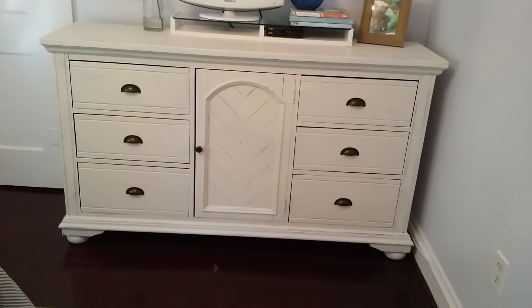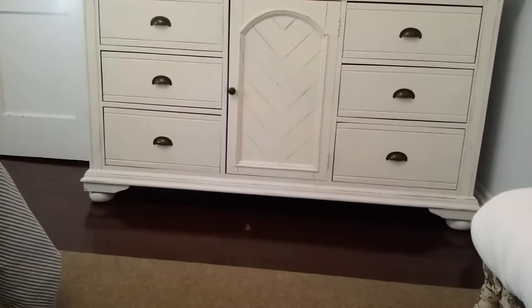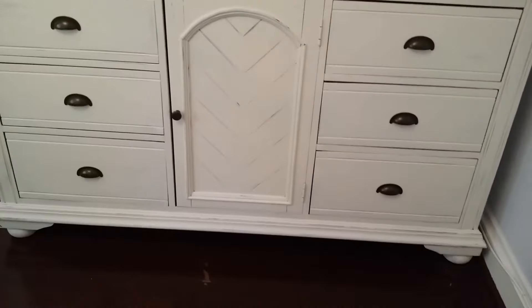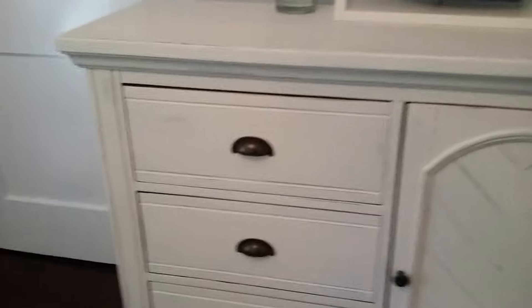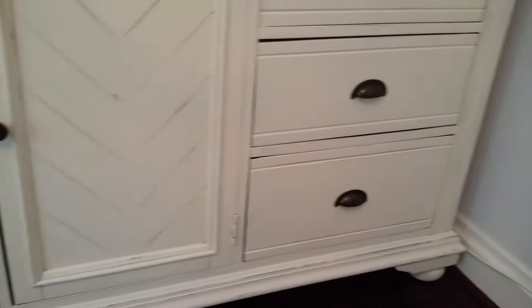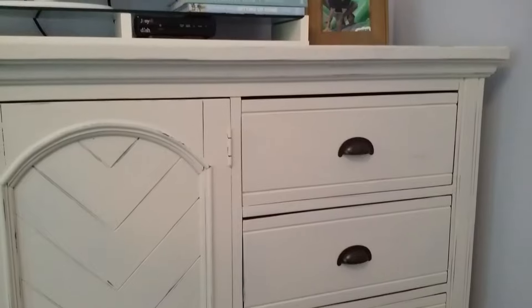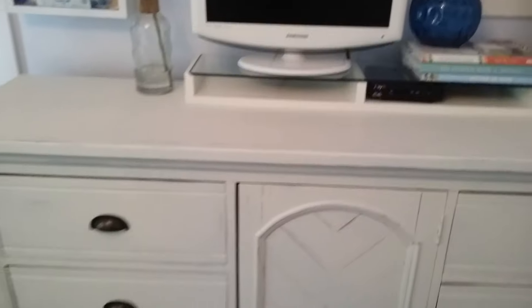I found out afterwards that it's a technique called wet sanding, but it gave it a really smooth finish. As soon as I saw it in its original state with the bin pulls, the bun feet at the bottom, and the detailing on the front drawer, I just got so excited. You can see I did a little bit of distressing around the edges. This to me totally feels like a piece that Chip and Joanna would sell at their Magnolia store, and the fact that I got it for free and turned it into something I love.